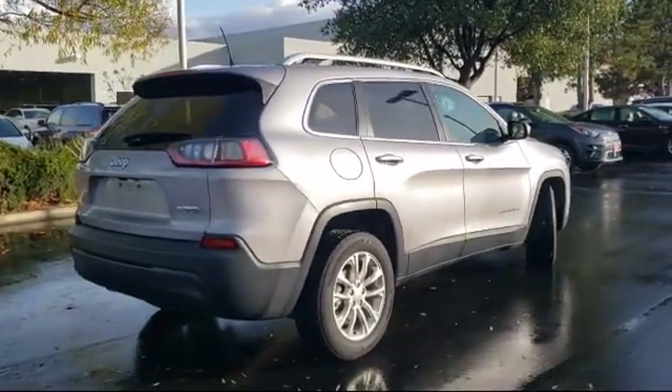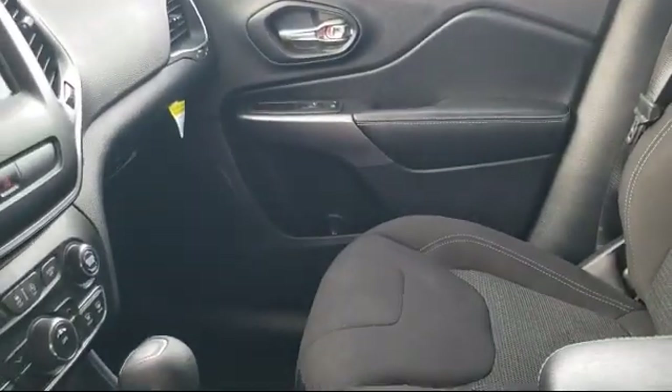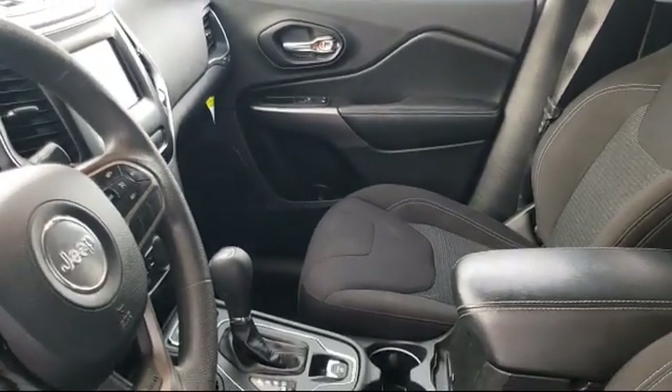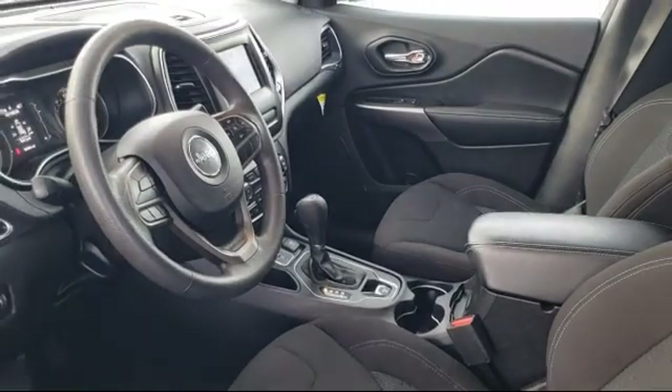Elk Grove Kia is a family owned and operated dealership dedicated to excellence and customer service, and we focus on treating all of our customers like family. Our friendly and knowledgeable staff is here to help you find the car that's just right for you and priced to fit your budget.